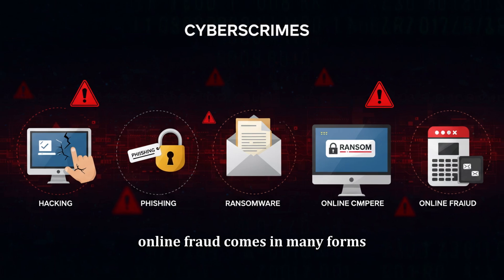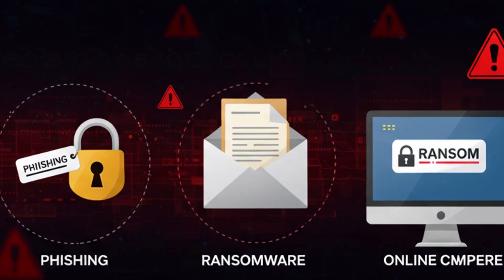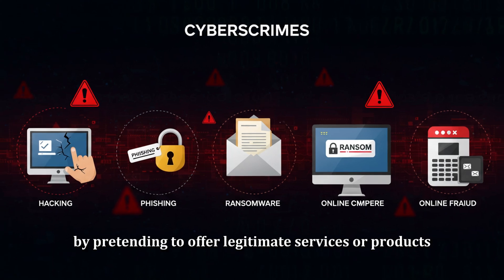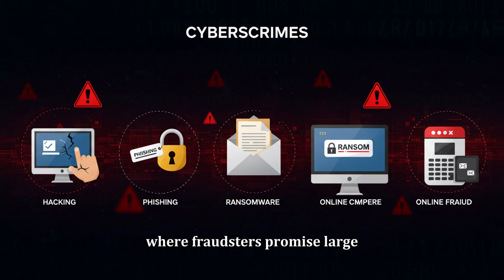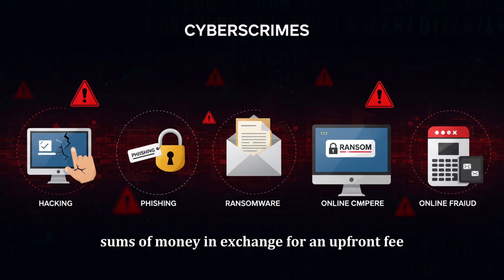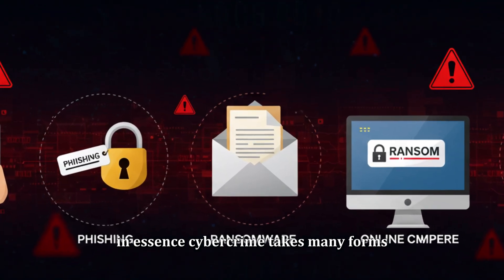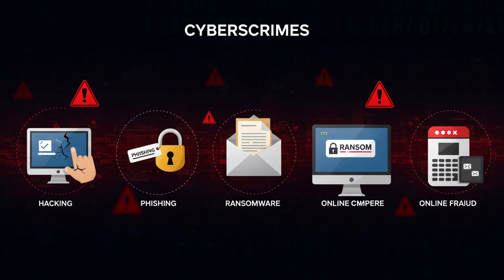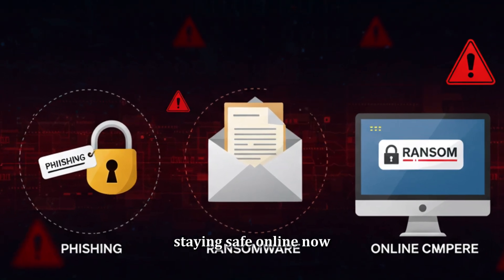Online fraud comes in many forms, including scams like fake e-commerce sites, Ponzi schemes, and fraudulent investment opportunities. Cyber criminals deceive individuals into giving away money or personal details by pretending to offer legitimate services or products. One well-known case is the Nigerian Prince scam, where fraudsters promise large sums of money in exchange for an upfront fee. In essence, cyber crime takes many forms, but they all have one thing in common: exploiting technology for personal gain. These crimes can cause significant harm, and understanding them is the first step towards staying safe online.